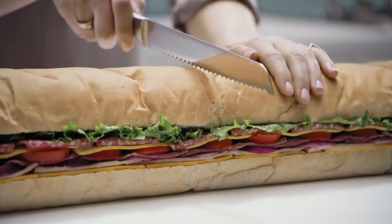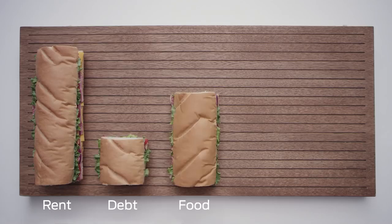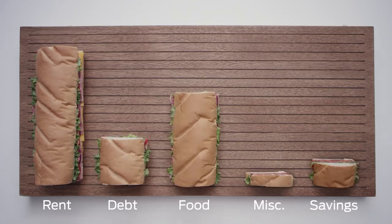Two: subtract your monthly expenses — from rent to food to miscellaneous things like clothes and entertainment. And always something for savings. Don't forget your daily cappuccino.